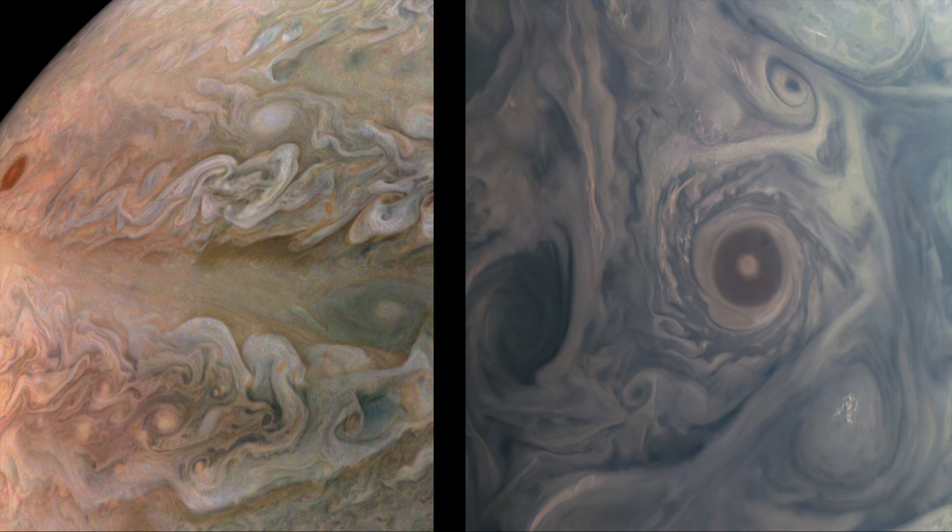These images are just two of many taken during Juno's flyby. At left, a folded filamentary region in Jupiter's southern hemisphere, from an altitude of 18,000 miles. At right, a compact dark cyclonic vortex in Jupiter's northern hemisphere. White pop-up ammonia clouds are visible below the cyclone.